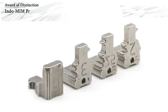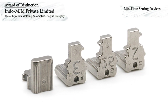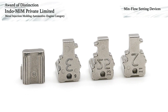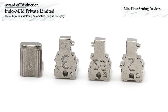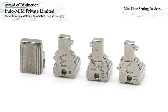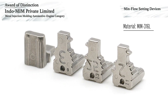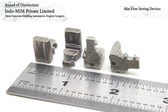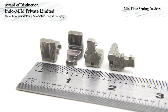Indomim Private Limited has won an award of distinction in the automotive engine category for MIM components. This award-winning component is for three MinFlow setting devices used in the turbocharger of an automobile. The parts are made using MIM 316L stainless steel with a tunnel gate and four parts per shot. The parts are oriented horizontally in the mold, and most of the part is formed in the core while the camper is formed in the cavity.